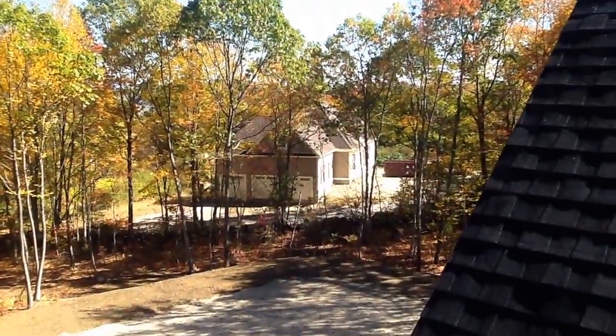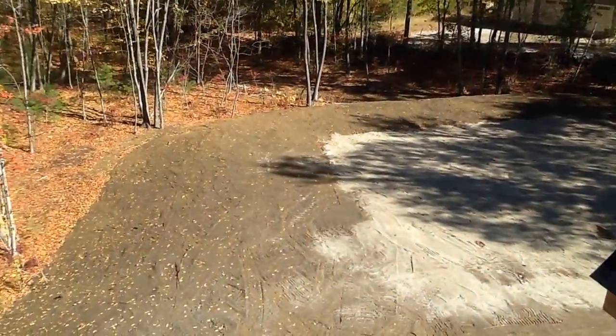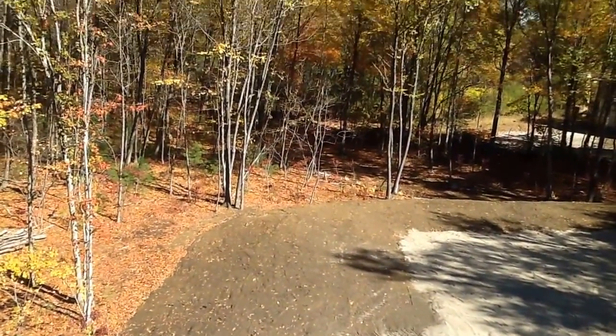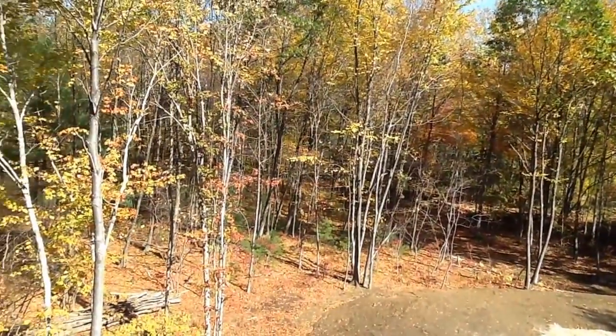You can see how much higher up we are than the neighbor's house. Septic field. Hope you enjoyed this video walkthrough.